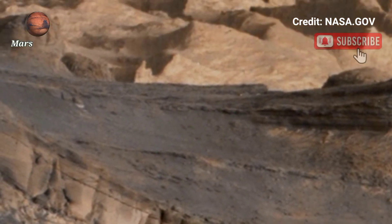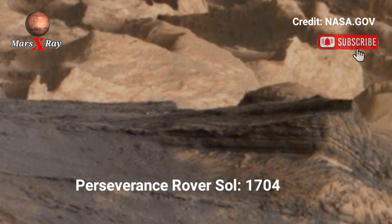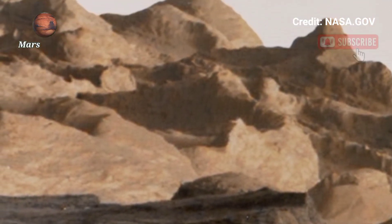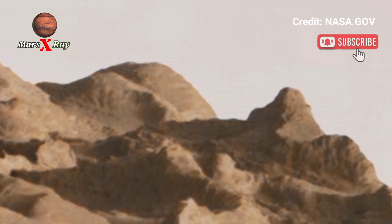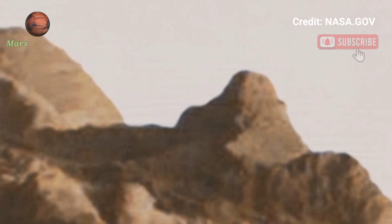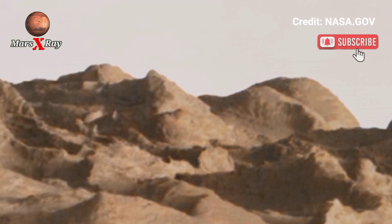Hi guys, welcome back to the YouTube channel Mars X-Ray. NASA's Mars Perseverance Rover Sol 1704 — the Perseverance Rover cameras capture edges of shadows, craters, its rim, and water over time. Inside layers, sediment paints a picture of Mars' water past.